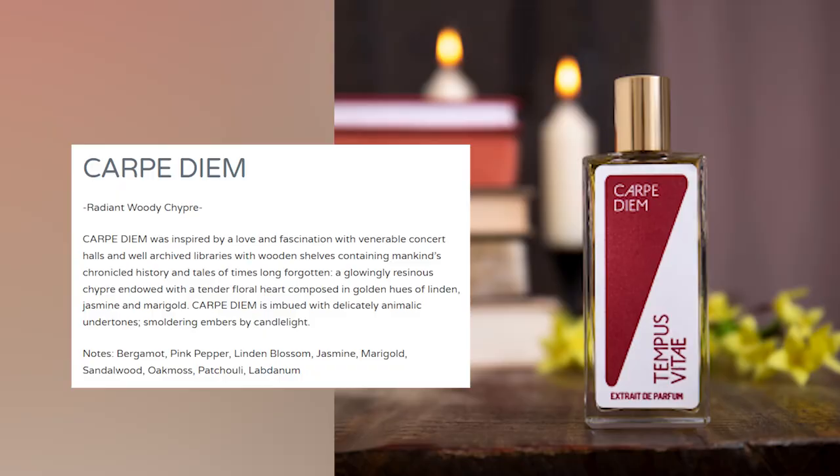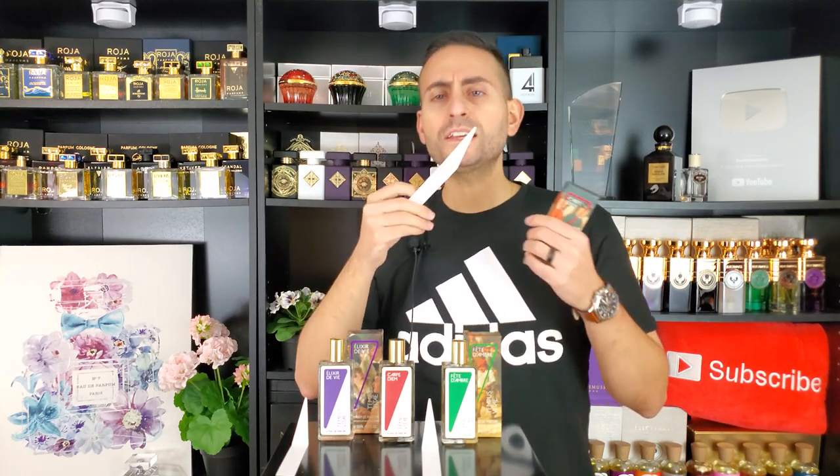The back of the box says: wooden shelves, chronicled history, tales of time long forgotten. A chypre endowed with a tender floral heart composed in golden hues of linden, jasmine, and marigold. Animalic undertones, smoldering embers by candlelight. There's definitely something very earthy about it. I wasn't getting anything explicitly floral — that's not the accord that jumped out at me. I was getting some spices, some amber, some earthy tones. In the ingredients there's also Evernia prunastri — so oak moss extract — which makes a lot of sense. There's definitely a green undercurrent. If you're a fan of the heavier, bolder, more charismatic old-world types of fragrances, you're really going to enjoy that one.